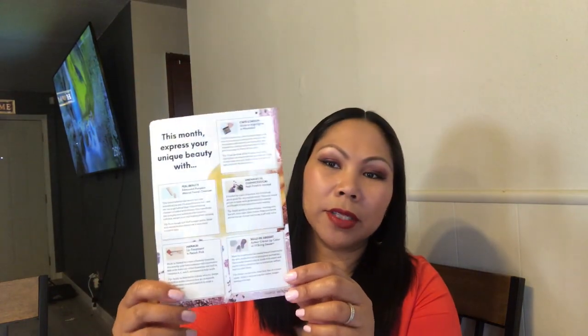Here it is — Ipsy! They always send you this card that says 'this month, express your unique beauty' with all the products listed. For those who don't know, Ipsy is a ten-dollar-a-month subscription. All you have to do is sign up at www.ipsy.com, put in your information and bank details, and they charge ten dollars a month.